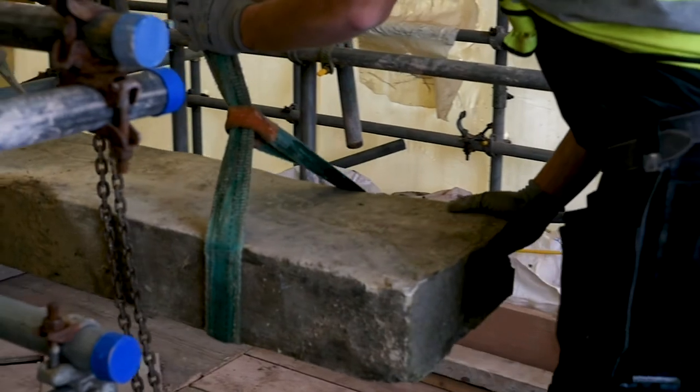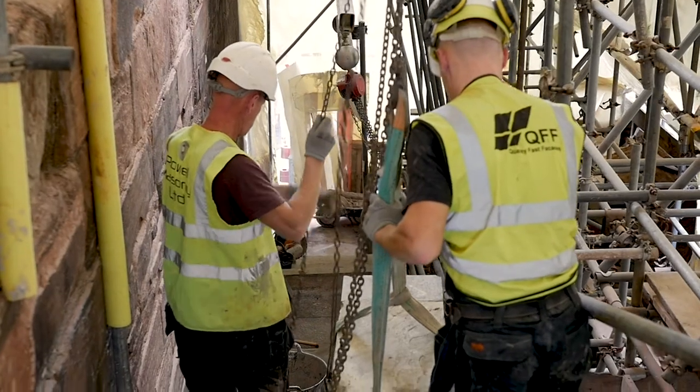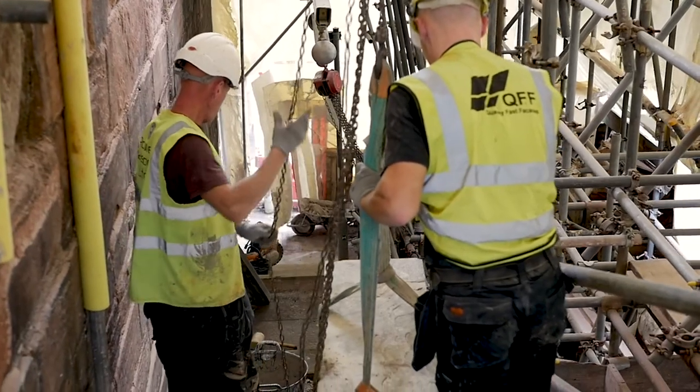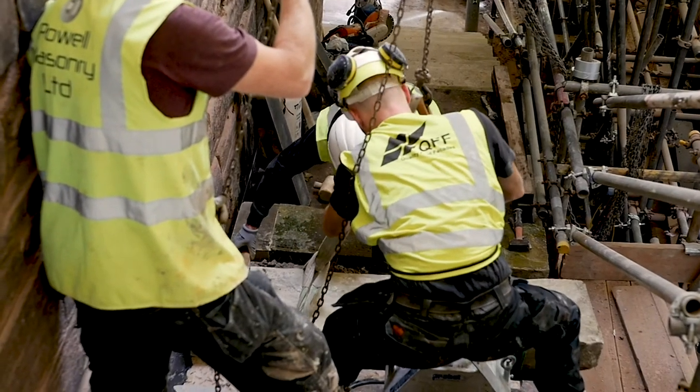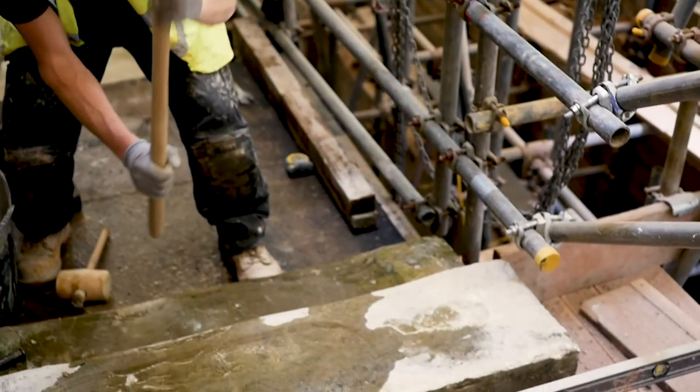We've had to have the archaeologist there for every stone we've taken out — he's had to be with us so we could go through the mortar. We found a bit of Roman pottery and a rather large tooth, which you don't know where that comes from. It's been a challenge making this structure secure. We've effectively built two different structures here: the main wall and then the layer to add on the steps.